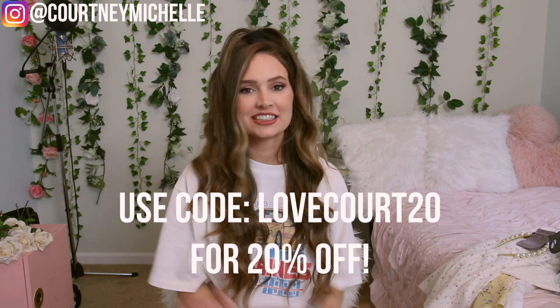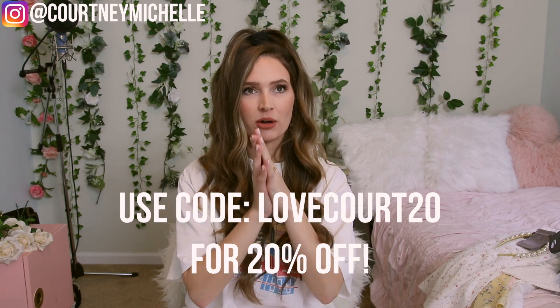I know you guys are going to love Princess Polly — it's seriously one of my favorite clothing websites ever. I hope you guys enjoy. Let me know what pieces were your favorite in the comments, and I will see you in my next video. Love you cuties, bye!